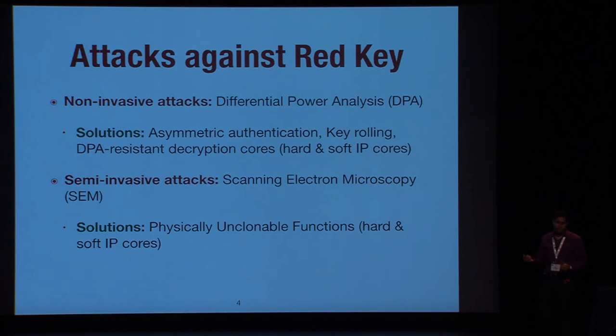There is also a threat from semi-invasive attackers. For example, using a scanning electron microscope, you can read out the content of the eFuses. So if the red key is stored on the eFuses of the FPGA, you can extract those keys. The solution recently introduced in many FPGAs is physically unclonable functions (PUFs). You can find PUFs as hard IP in ASICs and FPGAs, or you can buy a soft IP PUF core from a third-party developer. PUFs generate random keys or responses based on manufacturing variation and can also be used for device fingerprinting.